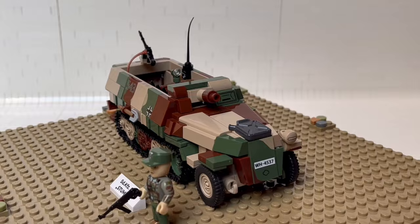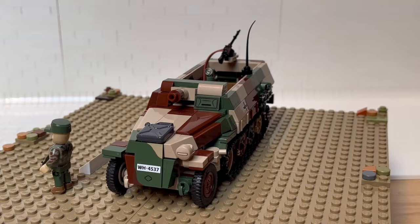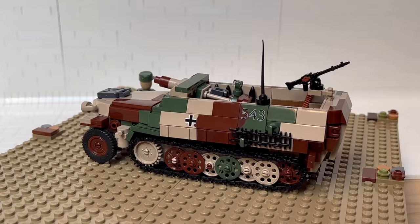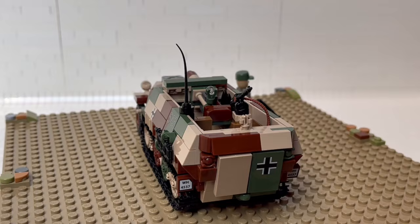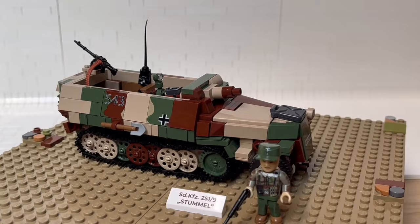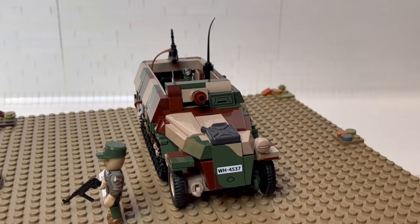So it was a very successful design and the German military used the additional punch these vehicles could carry for all kinds of purposes. The guns were used for infantry supporting, but there were also variations with anti-aircraft guns or with artillery pieces. So anyway, it was always useful to have a little bit more punch on the battlefield.